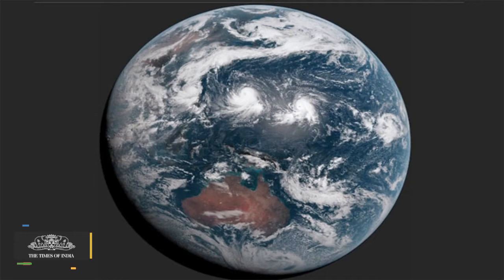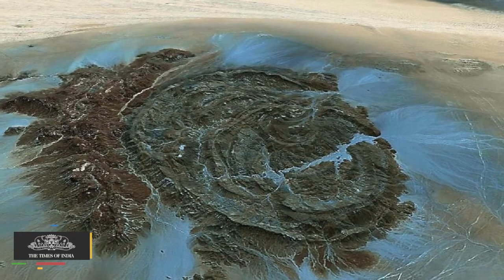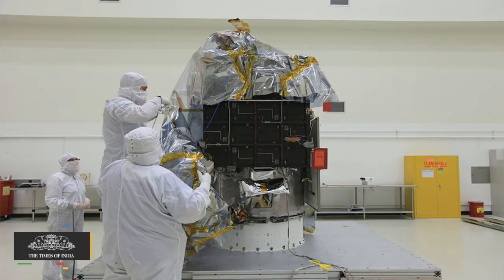The image clicked on July 6 clearly shows deserts and structures, river systems and complex cloud patterns, NASA said.